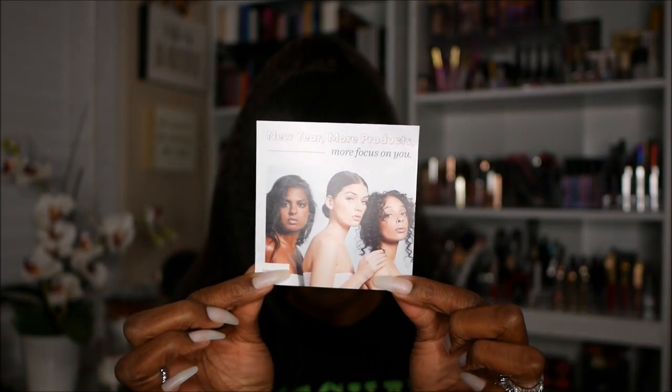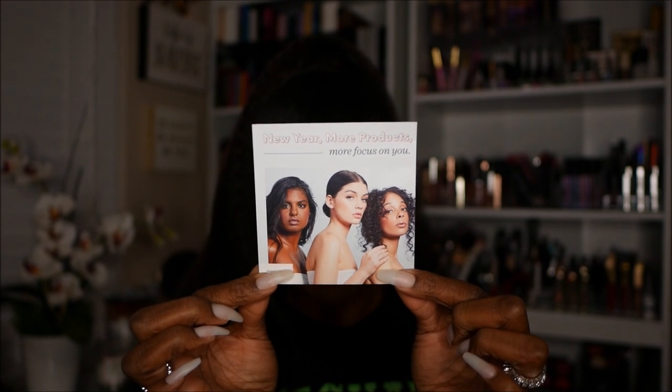Let's go ahead and see what they have on the little card for this month. It says New Year, more products, more focus on you — with three lovely ladies on here. Very, very cute. It says here, Welcome to our best year yet. We've got big changes coming your way. Here's a sneak peek at what 2019 has in store. So this is a little bit of information if you've kind of been thinking about trying Ipsy and been on the fence — here's what 2019 has in store.